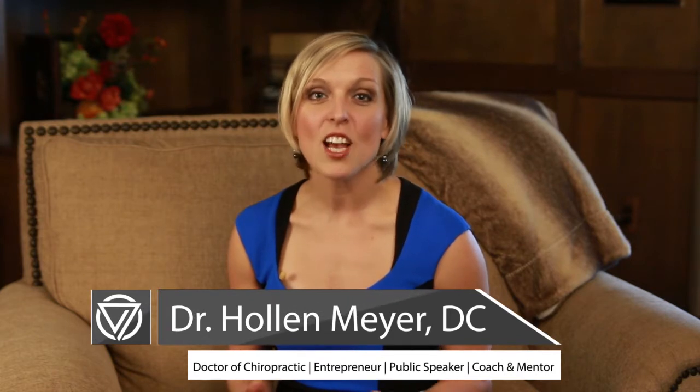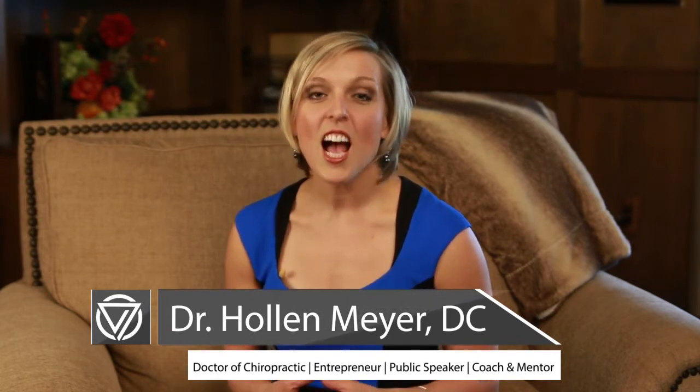Welcome back. I'm Dr. Holland Meyer. By now you've heard us talk about the amazing Vox HPT human performance technology. I've shared with you the neurologically enhancing technology in the socks and insoles, showed you what they look like, and even showed you a demonstration.